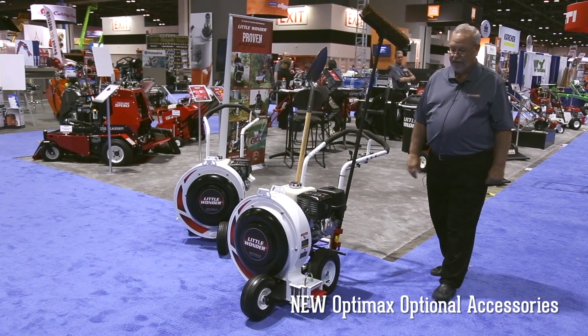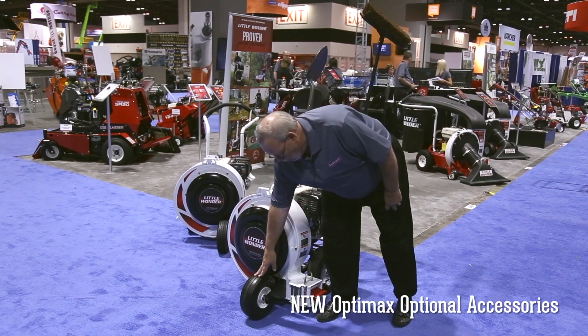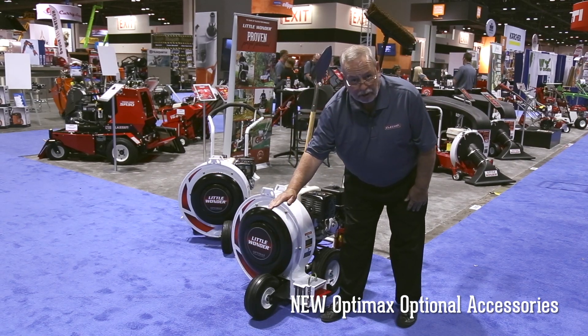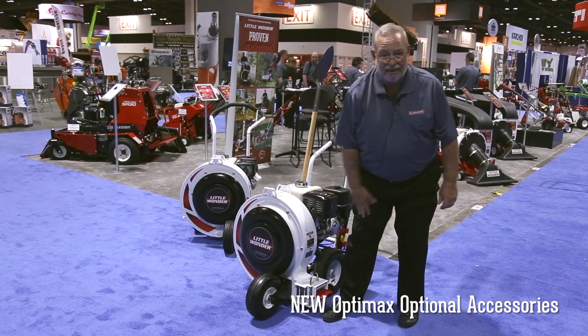One other option we made available: instead of an air-filled tire, we now have a solid rubber front tire so that the tire itself doesn't fluctuate with heat or at worst go flat.